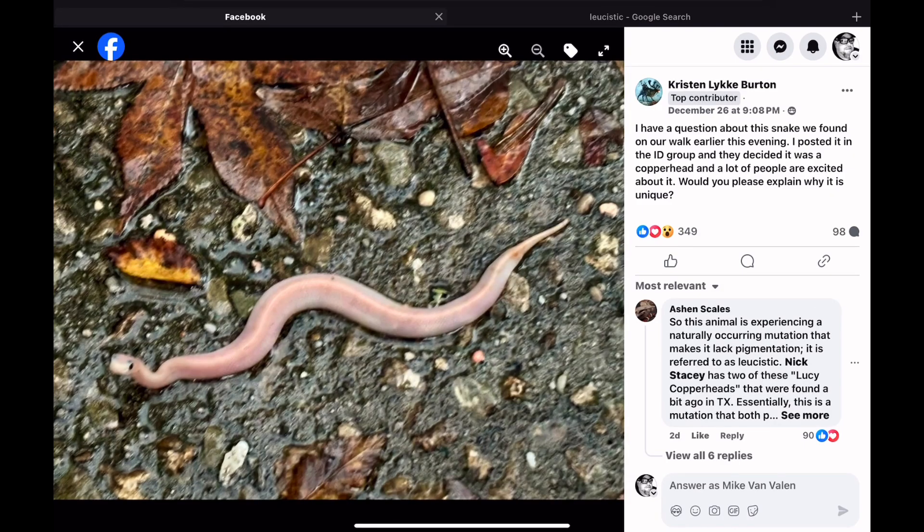I thought that was a neat little snake to share with you all today. There are a lot of questions surrounding these snakes. Some people think they won't survive into adulthood because they're more visible to predators when they don't have their natural coloration, pattern, and camouflage. That may be true to some extent, but I don't personally subscribe to that — I think many of these snakes can and will survive to adulthood. However, unique specimens like this leucistic copperhead are usually collected and kept in captivity, and collectors will pay top dollar for something like this.